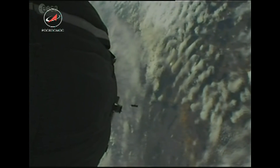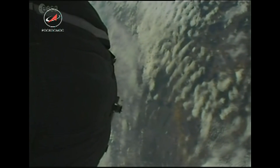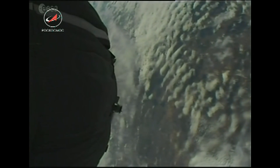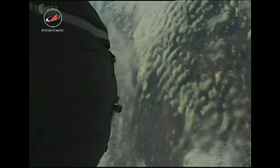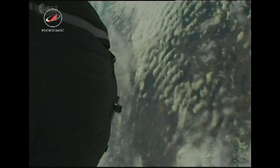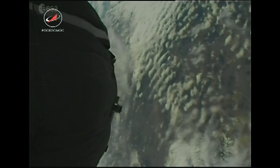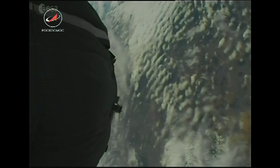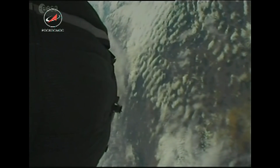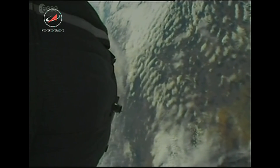Now we're reaching the peak G-load during the launch phase. These are live pictures we are seeing from space, from outside the spacecraft, as we're rising towards orbit — as you heard, everything normal. This is the first time for one of these crewed launches to the space station to be able to see outside the spacecraft.